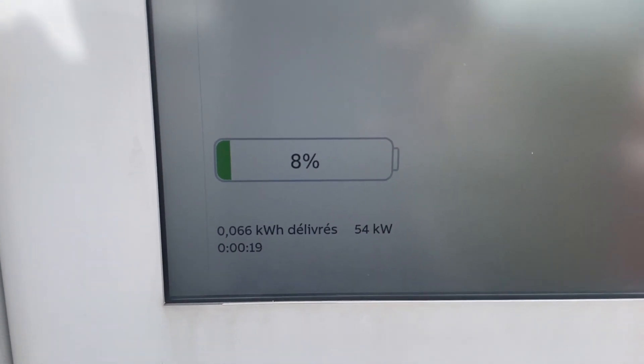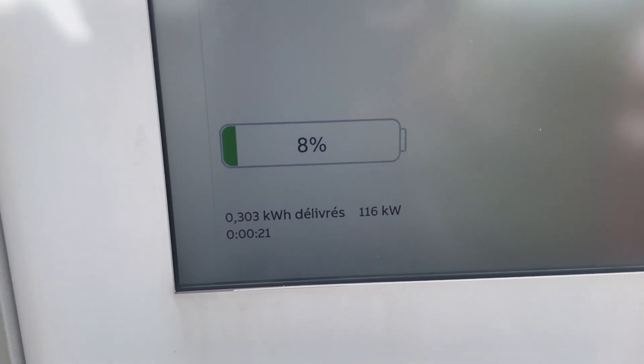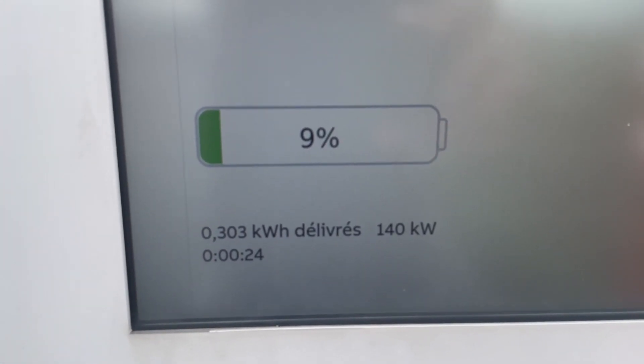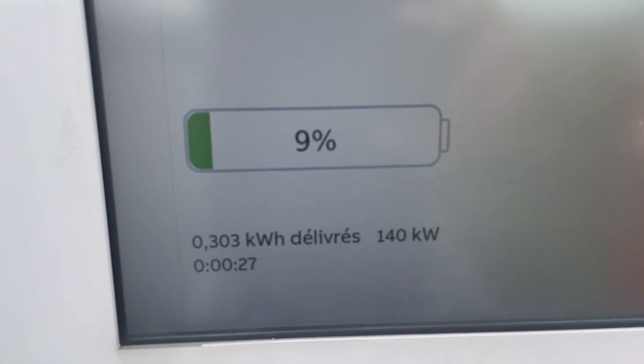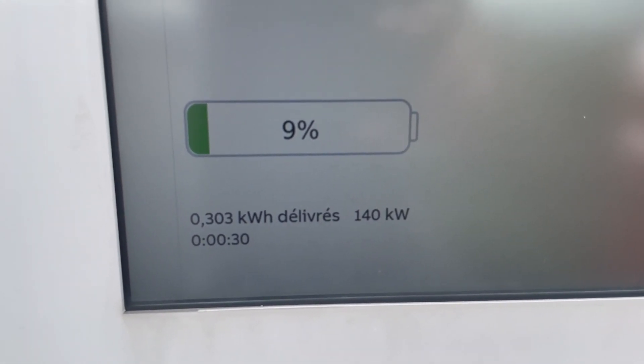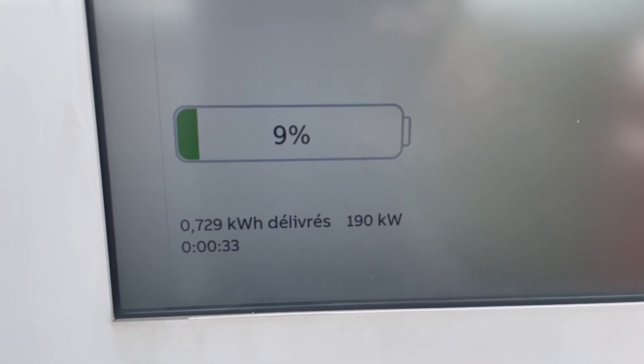You can see in the background the charging speed of the Unique 5 AWD after the trip — from 8.5% to 50% — and we managed to reach above 200 kW, about 206 or 208. Pretty impressed — first time for us on Ioniti.